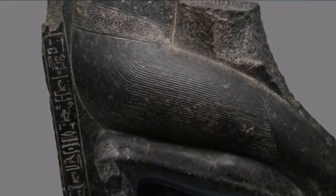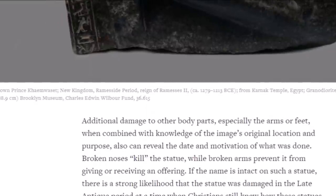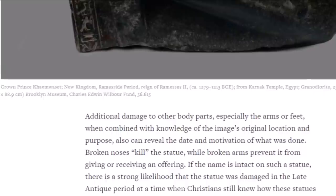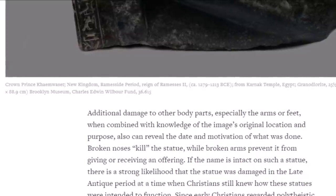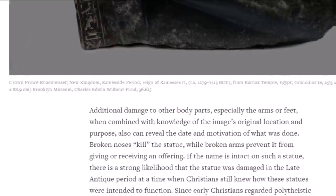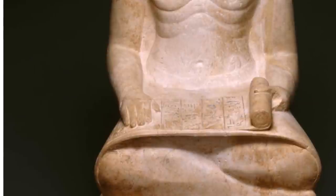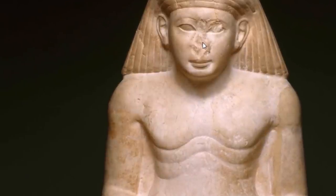Here is another statue with the legs broken off and some hieroglyphs on it, coming from the Ramses period, about 3,200 years ago. Additional damage to other body parts — especially the arms or feet — can also reveal the date and motivation of what was done. Broken noses kill the statue, while broken arms prevent it from giving or receiving an offering. If the name is intact on the statue, there is a strong likelihood the statue was damaged in the late antique period, when Christians still knew how these statues were intended to function. Here is another statue from the New Kingdom, the 18th Dynasty, from the rule of Amenhotep II — you can see his nose is hacked off, which had a specific purpose to these people going way back in time.